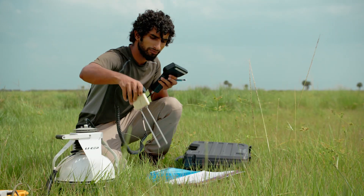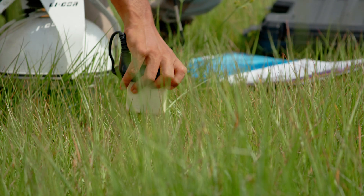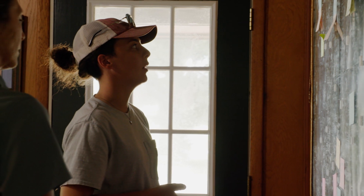We go out and we were collecting spot samples of water, soils, vegetation, and we also collect data on everything that the operations does. This ranch is 10,500 acres and on every square foot of the ranch a piece of data is collected.